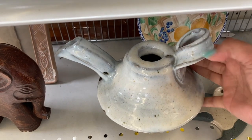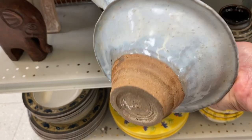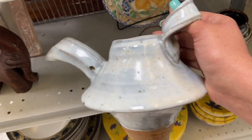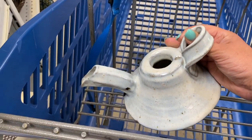This looks like it is a handmade teapot. It is missing the top piece, but it's got really great shape on it. I don't see a price tag, but it does have that little X on the bottom, which at Goodwill means $10. It's a little bit steep, but I think this is a really unique piece, so I'm going to go ahead and grab it.